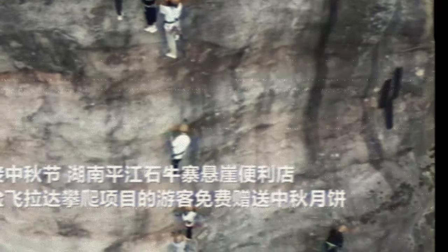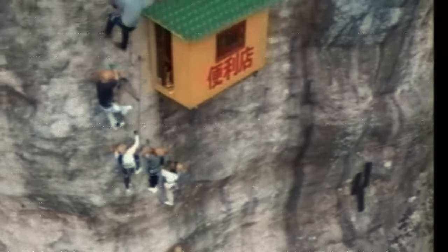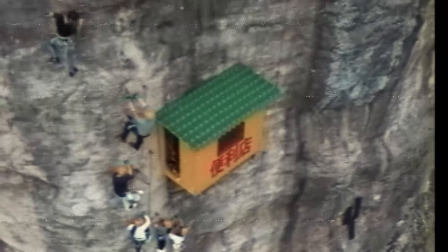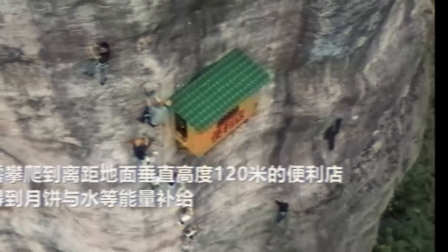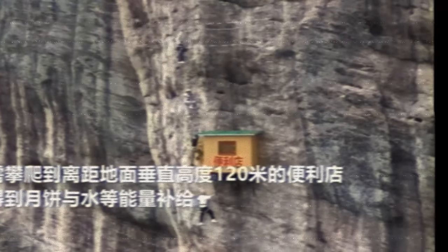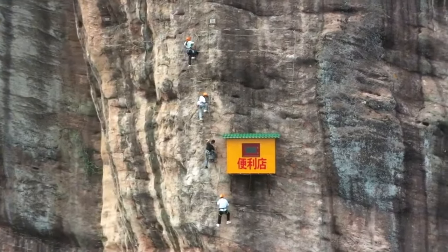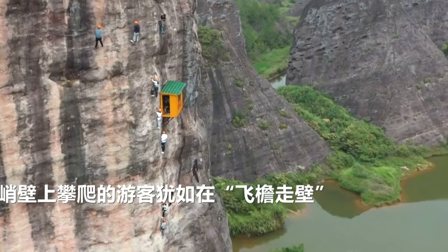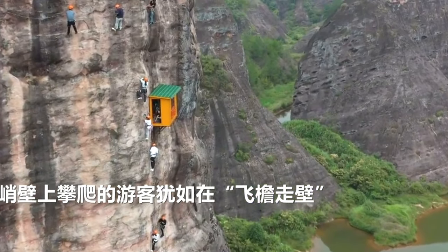Not only that, they have to complete this task early in the morning, well before customers can reach the store. At first, employees are indeed scared about climbing such a steep cliff every day, but with practice, they get used to it. Sadly, the store lacks restroom facilities, which is another challenge for employees. So whenever an employee wants to use the toilet, they must climb up and down the cliff. To avoid the tiresome process of using the restroom frequently, the workers try not to drink too much water.